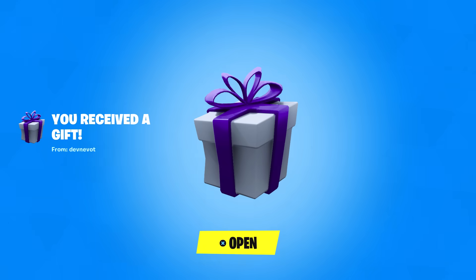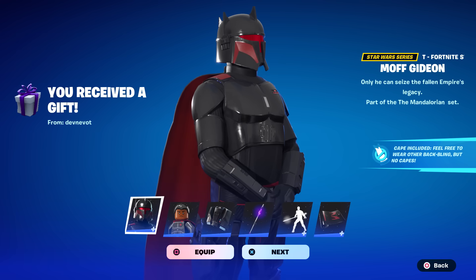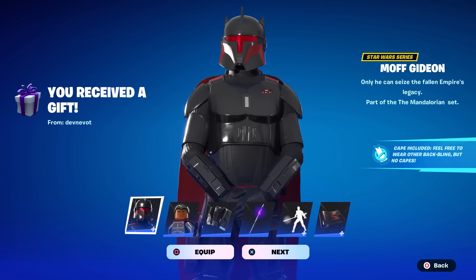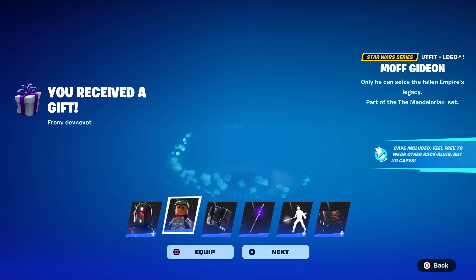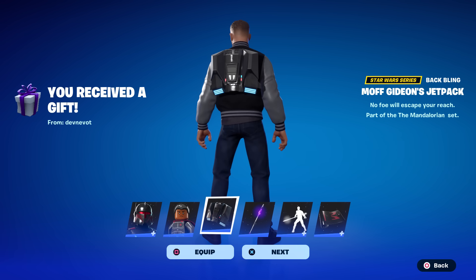We also got a gift from my good friend Devnavat — it's the rest of the bundle, Moff Gideon! Absolutely incredible, thank you so much Dev. Let's take a quick look — he's got the LEGO style right there.